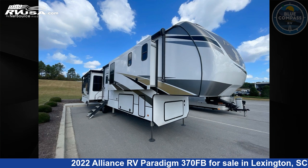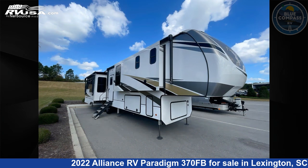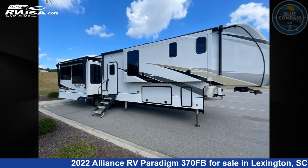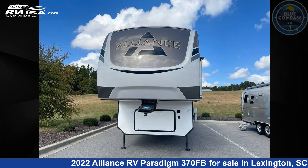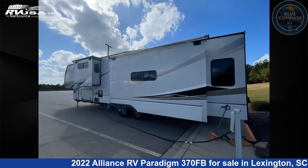This 2022 Alliance RV Paradigm 370FB is a fifth-wheel RV. It is located in Lexington, South Carolina, 29072 and is offered for sale by Blue Compass RV Columbia. Click the link in the video description to visit RVUSA.com and see more photos as well as the current price.